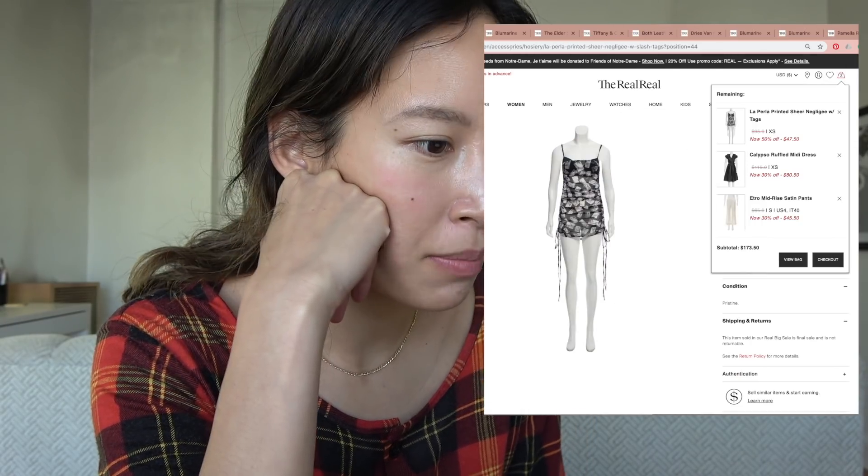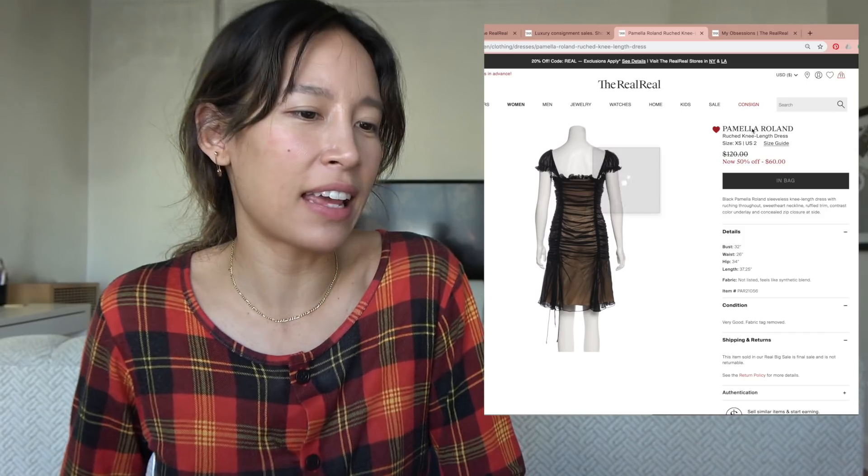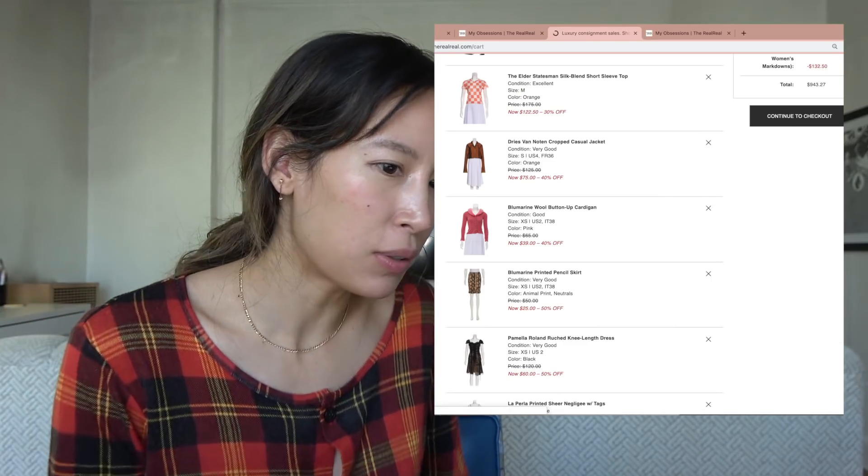I'm adding items I love to my bag — $25, yeah; $40, yeah. My cart looks cute. I'm also a little afraid that since I'm putting this video up, you guys might find some of the things I've favorited and buy them first.